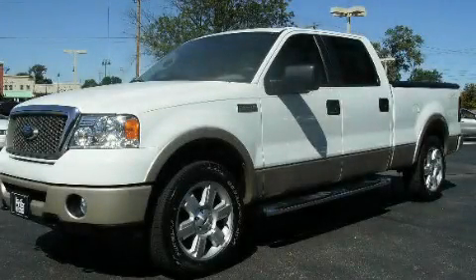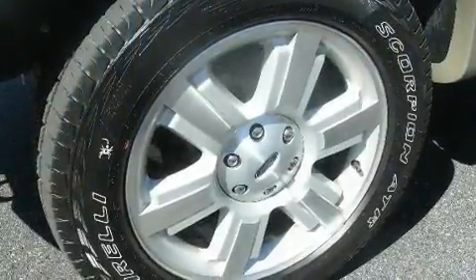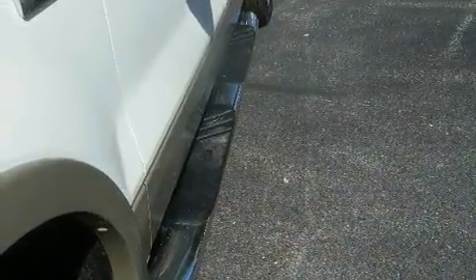This is a 2008 Ford F-150, made for the job site, the trail, and the town. It features a 5.4-liter 8-cylinder engine and a 4-speed automatic transmission.